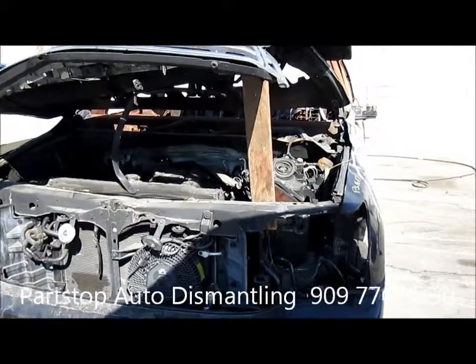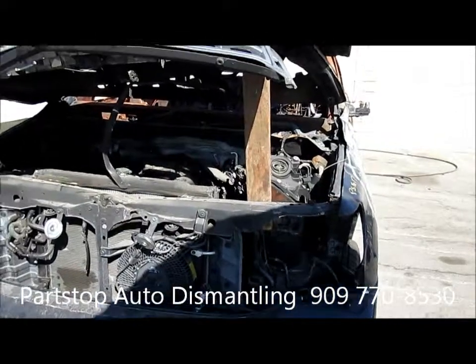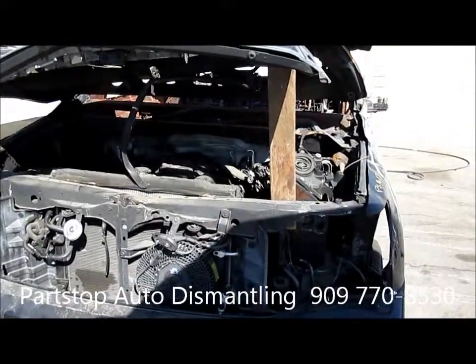Hello and welcome to PARSTOP Auto Recycling Video Inventory. We're looking at a 2010 Toyota Sequoia. This is a flex fuel vehicle with an interior fire as well as an engine fire.